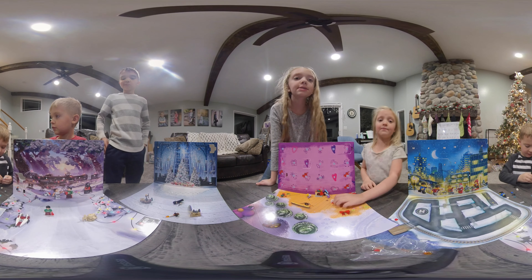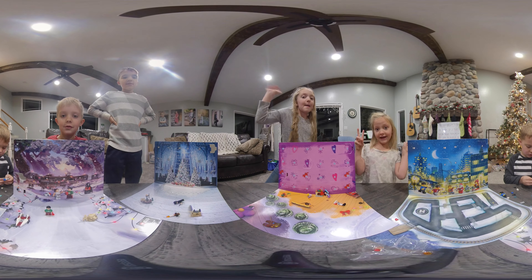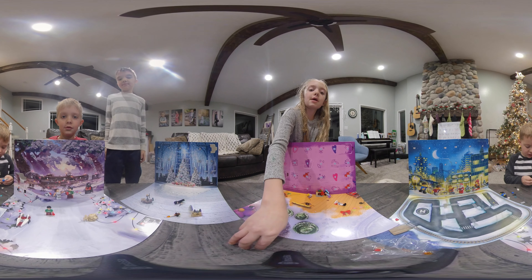Subscribe and destroy that notification bell. Destroy it. Guys, I'm not done — destroy the like button and hit the notification bell.